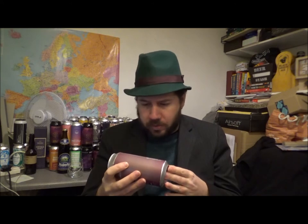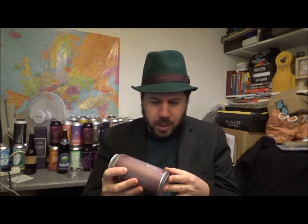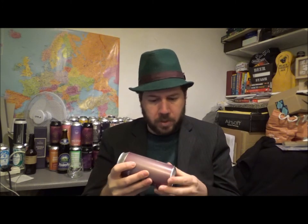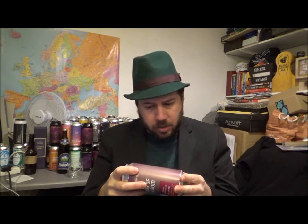This was canned on the 5th of October, best before the 5th of April 2021. Pentrichsbrewing.co.uk — Instagram, Twitter, Facebook, etc. It's got water, barley, wheat, oats, hops and yeast — the usual one — suitable for vegans, so we're all good there. 440ml can.